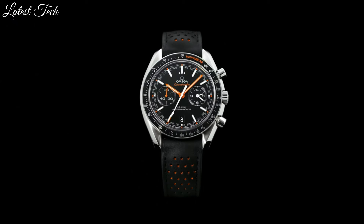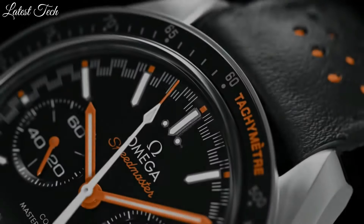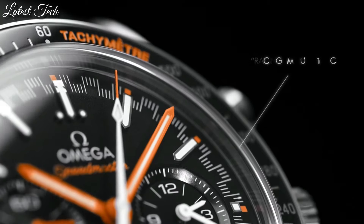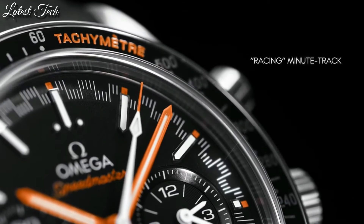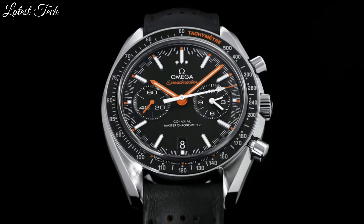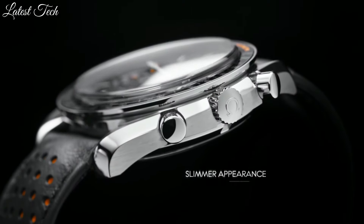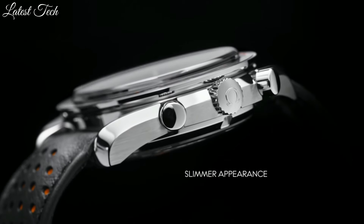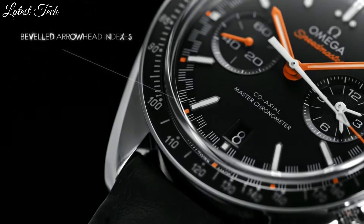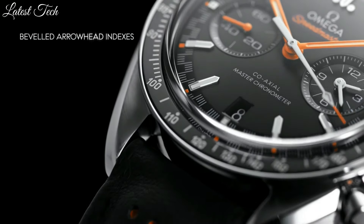Case size 44.25 millimeters, band width 21 millimeters. Deployment with push-button release clasp. Water-resistant at 50 meters (165 feet). Functions: chronograph, tachymeter, date, hour, minute, second, Speedmaster. Swiss made.